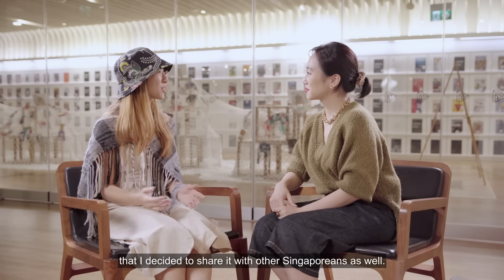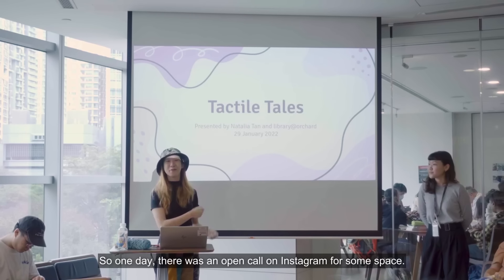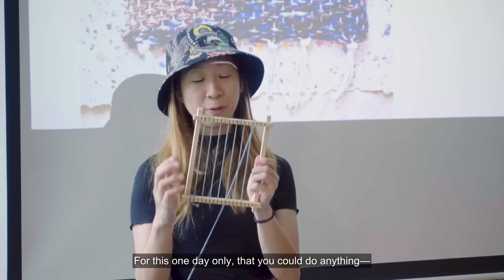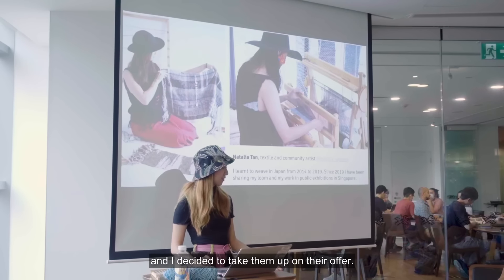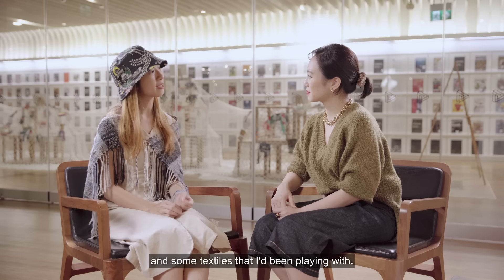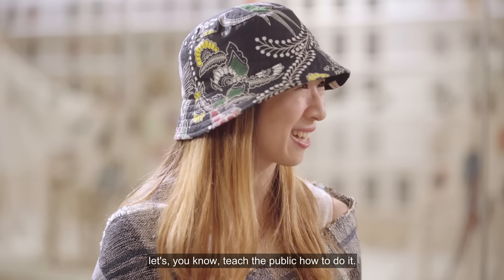I enjoyed the experience and the community aspect of it so much that I decided to share it with other Singaporeans as well. One day, there was an open call on Instagram for some space — for one day only — where you could do anything public facing. I decided to take them up on their offer. I brought my loom out, brought some yarns and textiles that I had been playing with, and decided to teach the public how to do it.